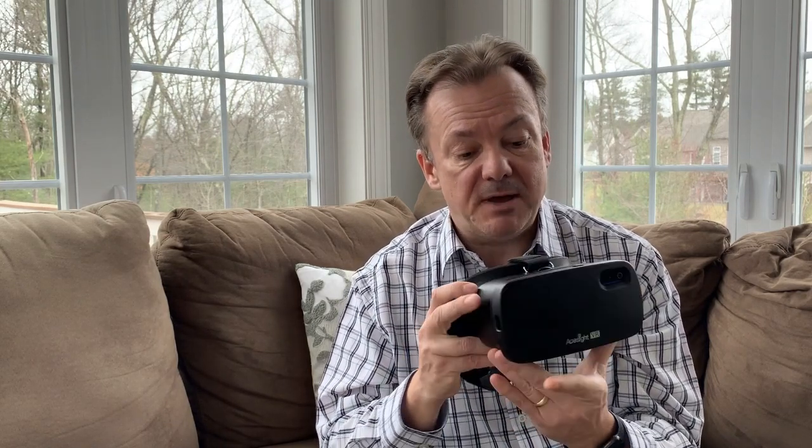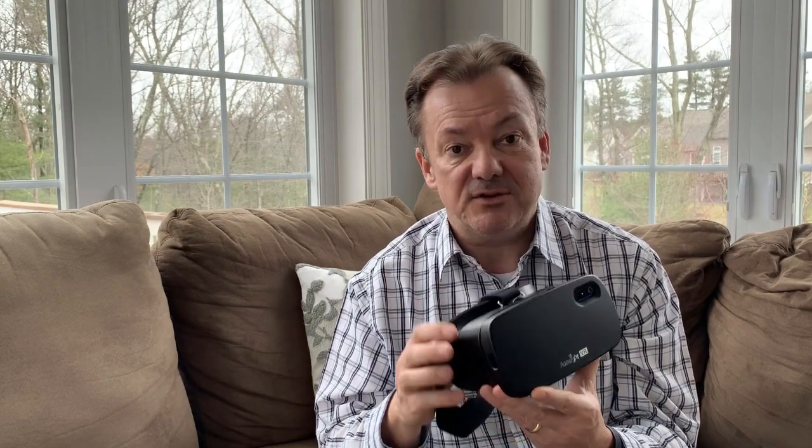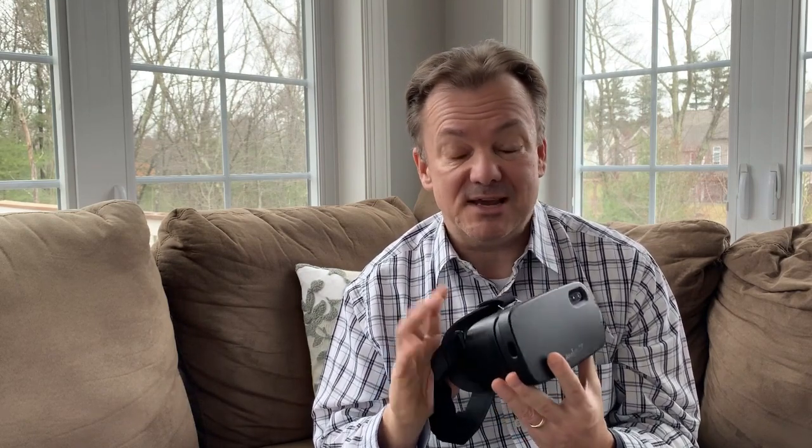There are no other buttons or sliding controls or anything else on this headset. So once this device is set to the magnification that you find best, you don't even need the controller. Just use this on your head and you don't have to worry about holding or using anything.